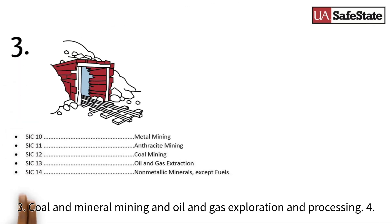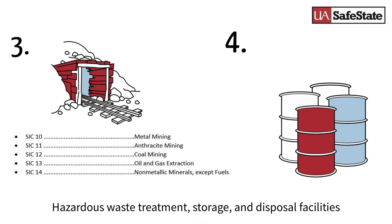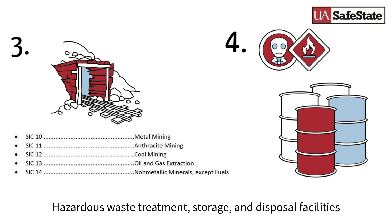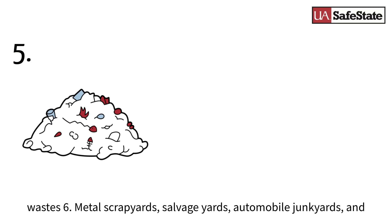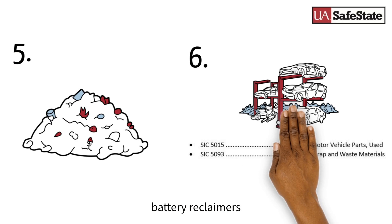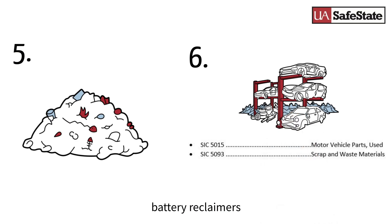3. Coal and mineral mining and oil and gas exploration and processing. 4. Hazardous waste treatment, storage, and disposal facilities. 5. Landfills, land application sites, and open dumps with industrial waste. 6. Metal scrap yards, salvage yards, automobile junk yards, and battery reclaimers.